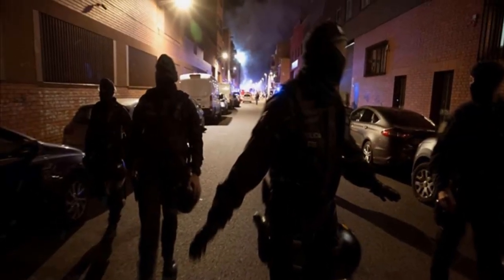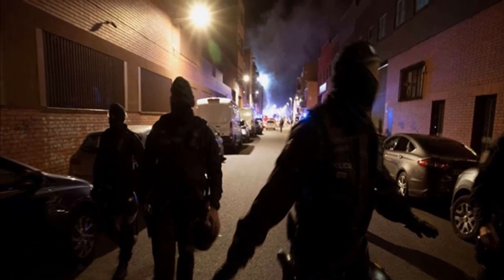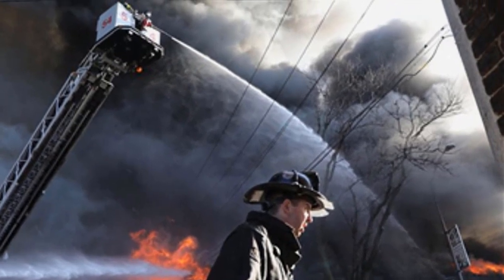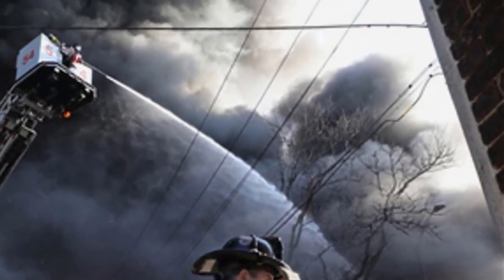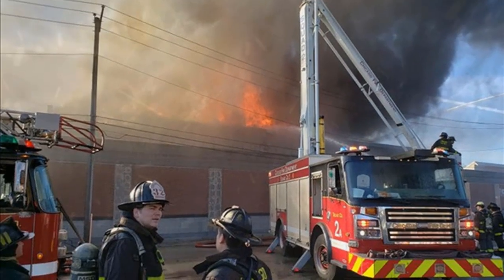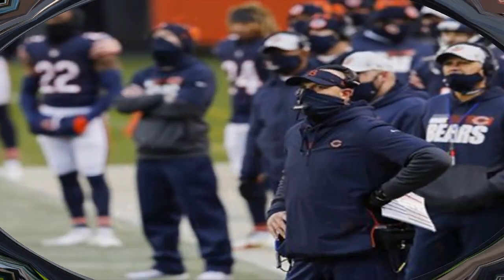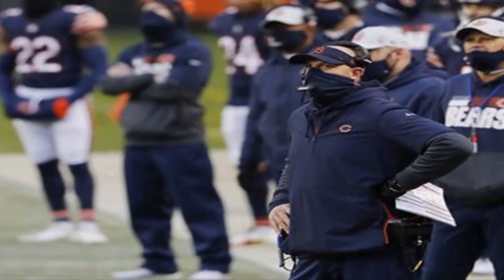The fire was quickly raised to an extra alarm response, along with a hazardous materials response, according to the fire department. Someone who said they were inside the building alerted officials that the roof was on fire, Fire Department spokesman Larry Merritt said. The severity of the fire quickly escalated, and about 250 firefighters and 90 pieces of equipment were on scene by about 10:45 a.m., Merritt said.